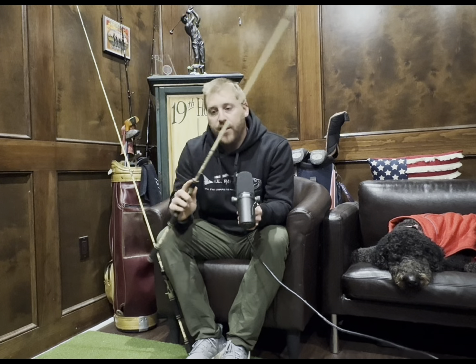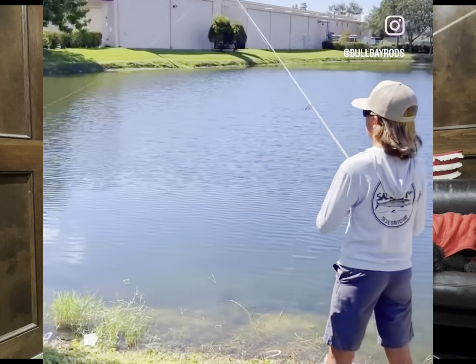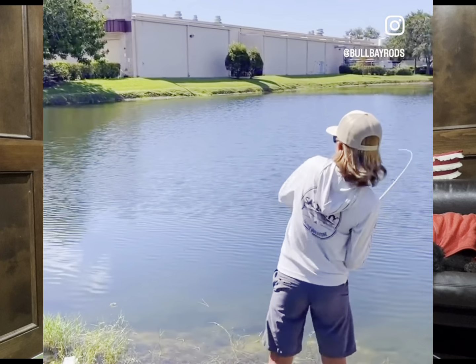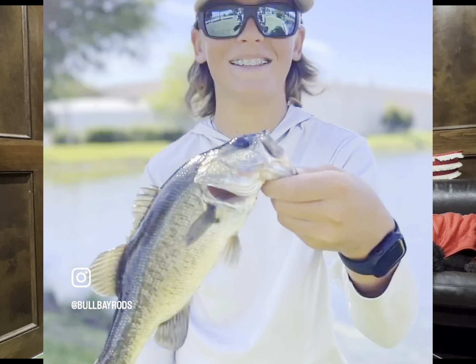The six foot four is very popular there, especially in light rods — they like medium light and medium. Based on our experience doing shows and expanding into vendors down there, the six foot four is added to the lineup in spinning and casting, medium light and medium. It's also going to be great for Northeast guys fishing for smallmouth in rivers, tight quarters, and trout.